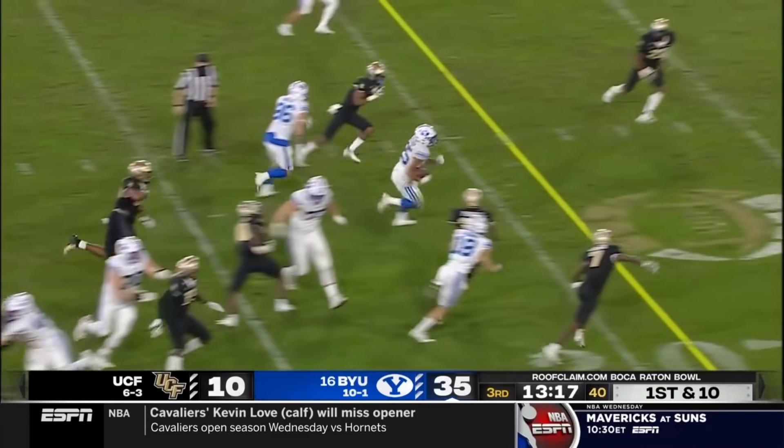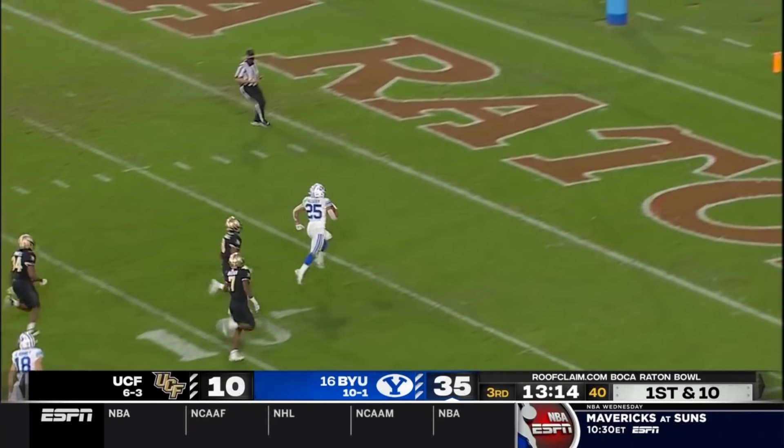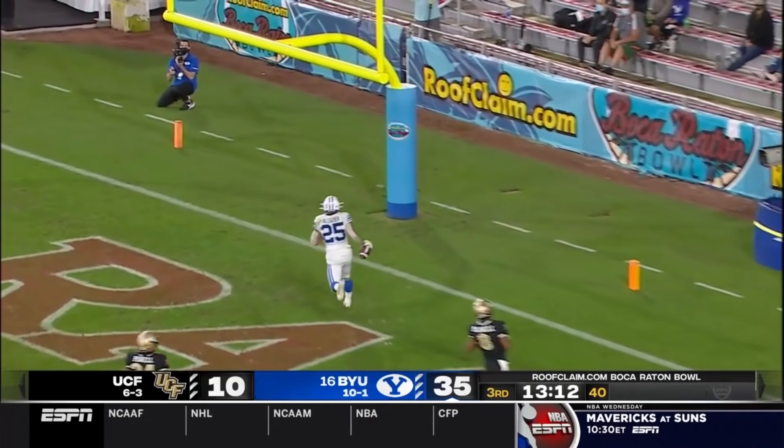Hand off right side — big hole. Algier to the 20, to the 10. Touchdown, BYU.